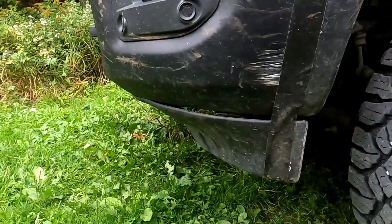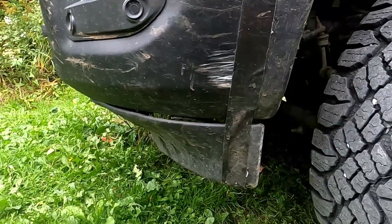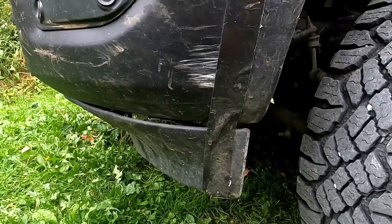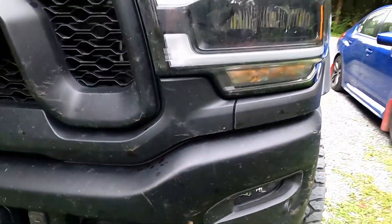I did manage to do some damage to the ground effects when I was backing up over a rock — the front end dipped and got caught on it. It's just taped up right now. I'm probably going to fix it at some point, or more likely I'll just take the whole thing off.